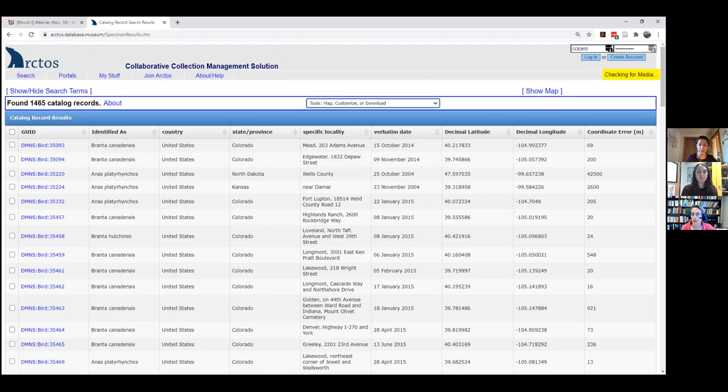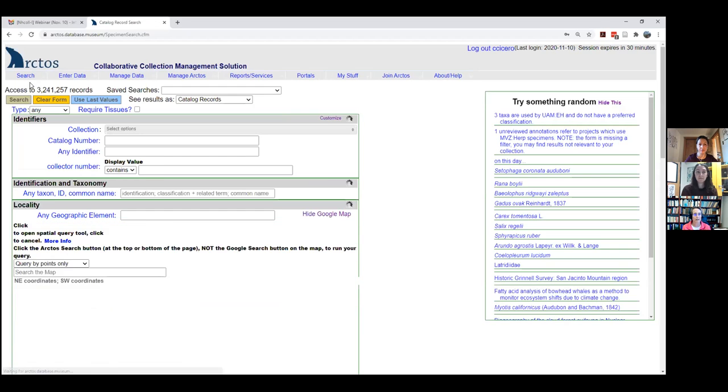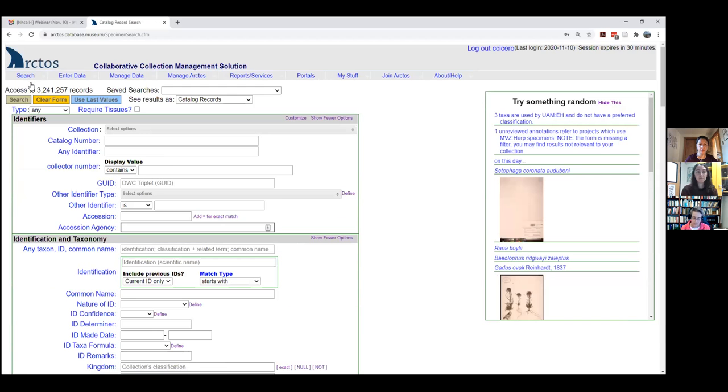There's more you can do when logged in. When logged in, you can access and edit agents, do data entry, and you'll see more tabs for managing data and viewing reports. We also share a lot of data in Arctos — things like localities and collecting events — and that's really useful.